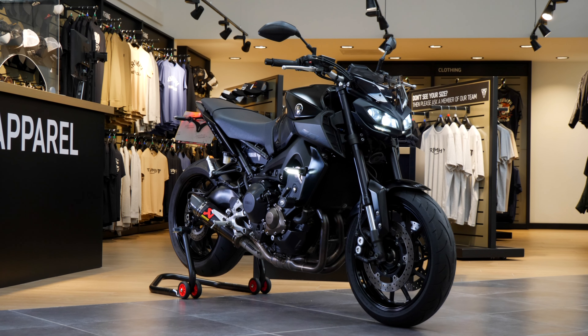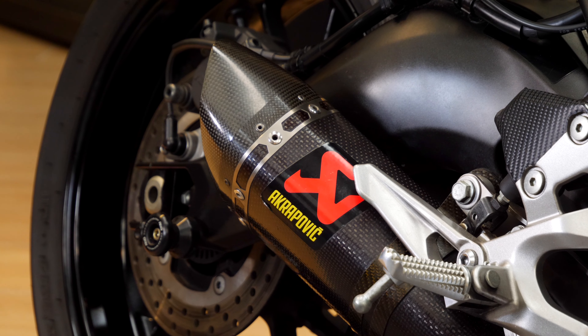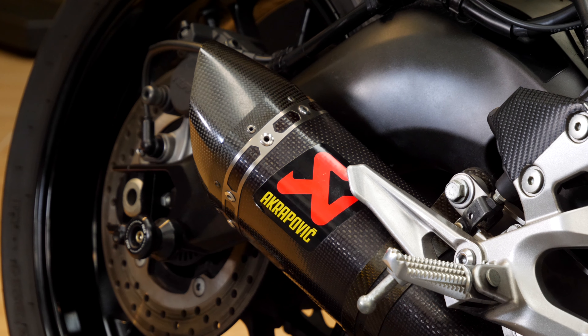Do you want to win this stealthy Yamaha MT09 with that epic Akrapovic can? If the answer is yes, then hit that link and enter the competition, because you could be joining over a thousand Apex 66 winners. The live draw will be broadcast from right here, the supplying dealer, Triumph West London.